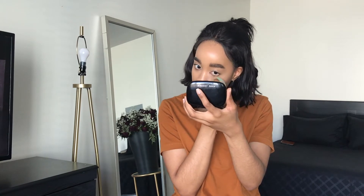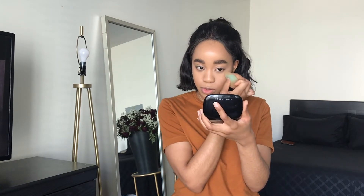Now I'm going to bake under the eyes, just because this foundation is very creamy along with the NARS Radiant Creamy Concealer. I'm baking — or actually just pressing in the powder. I feel like I need to bake right there, so we're just gonna leave it there for a little bit.